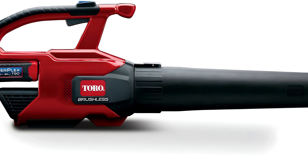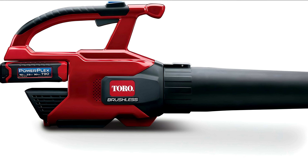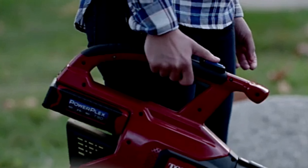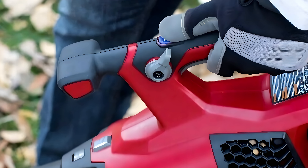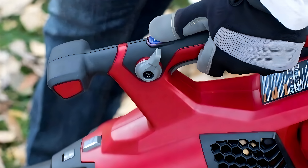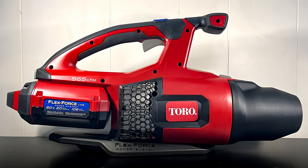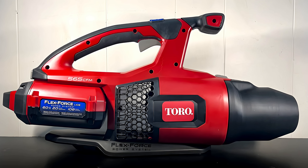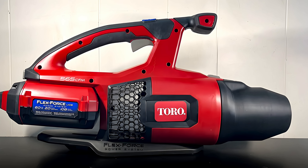The Toro PowerPlex features an ergonomic design that prioritizes comfort during extended use. It has a lightweight construction, making it easy to maneuver, and its balanced design reduces user fatigue. The blower includes variable speed control, allowing users to adjust the airflow from 250 to 500 cubic feet per minute, catering to different yard sizes and debris types. Its sleek aesthetic and compact form make it easy to store.